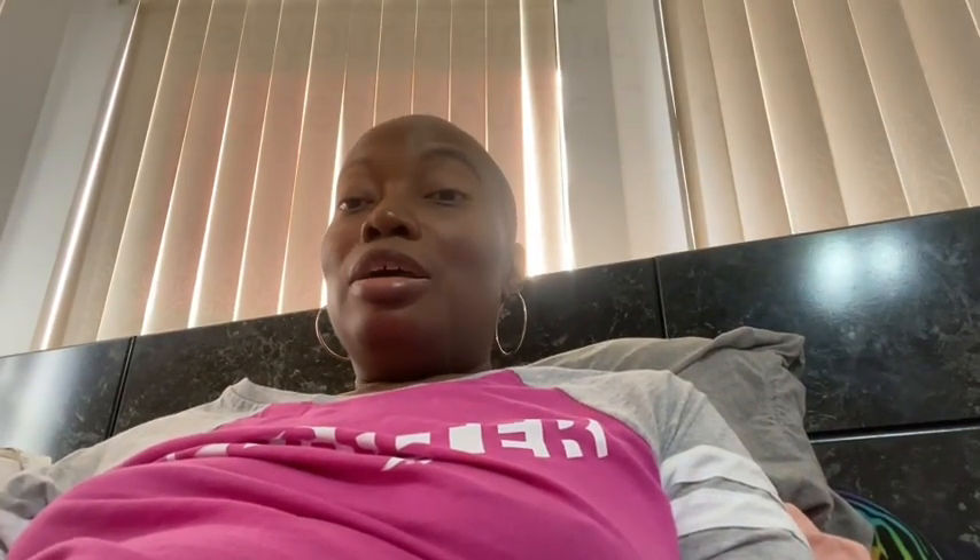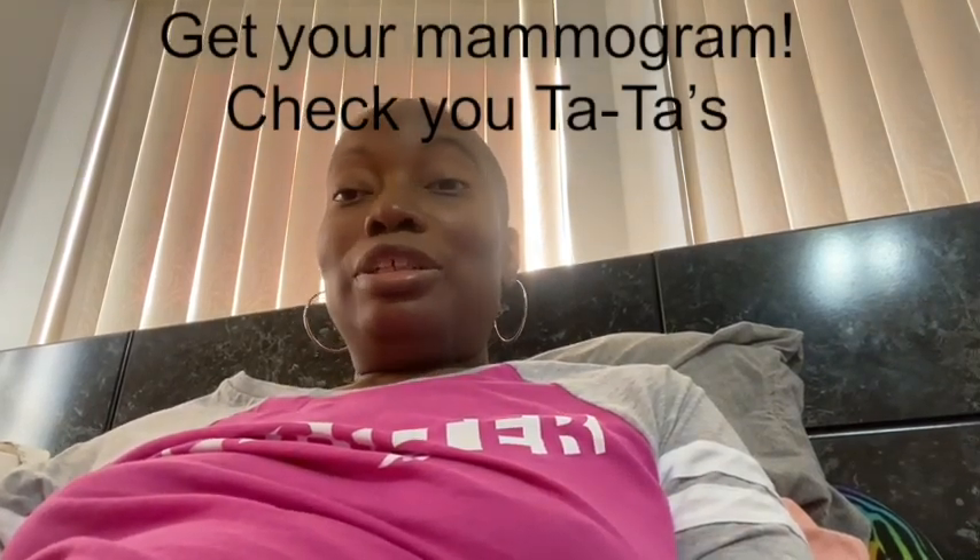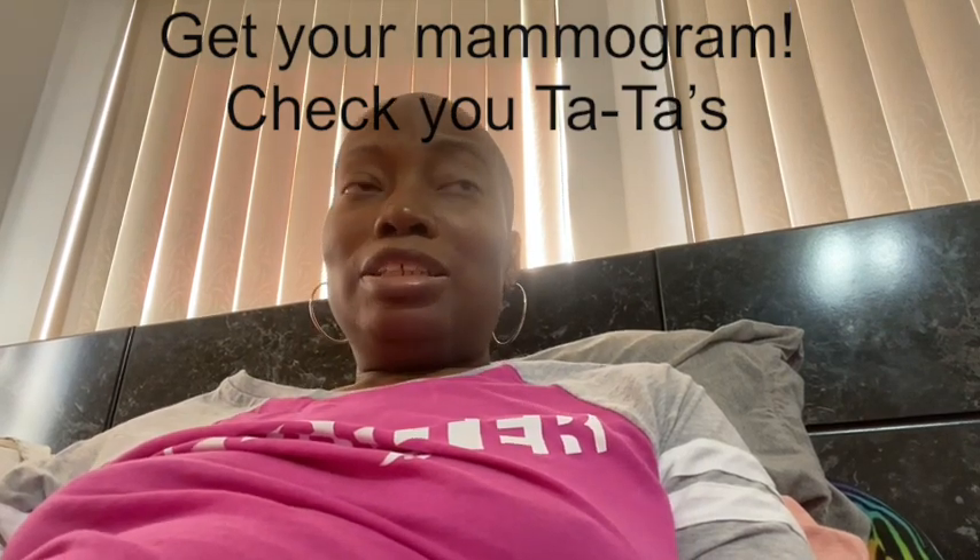Last month was Breast Cancer Awareness Month, so don't forget to get your mammograms, do your self-checks, and remind someone else to do the same. If you feel something, keep going back to your doctor. If they brush you off saying it's nothing, get a second opinion — advocate for yourself. The earlier it's caught, the better it is to treat. Check your tatas, and thanks for watching — don't forget to subscribe!